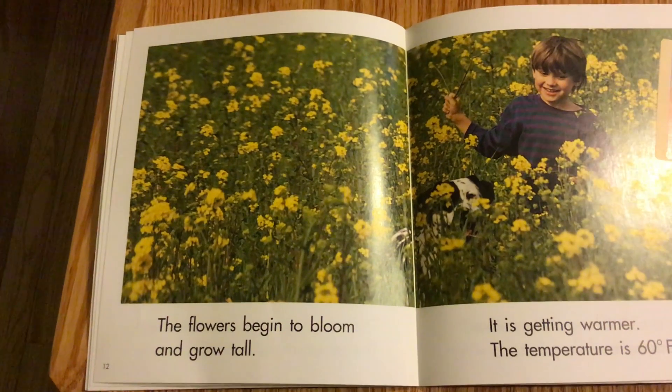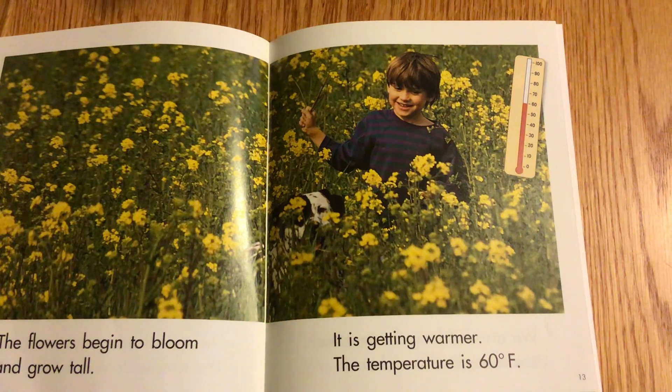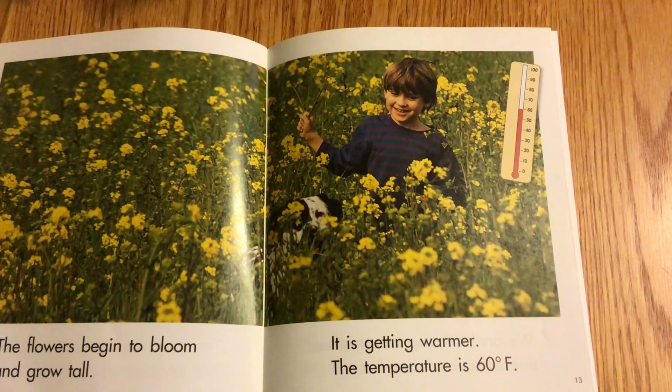The flowers begin to bloom and grow tall. It is getting warmer. The temperature is 60 degrees Fahrenheit.